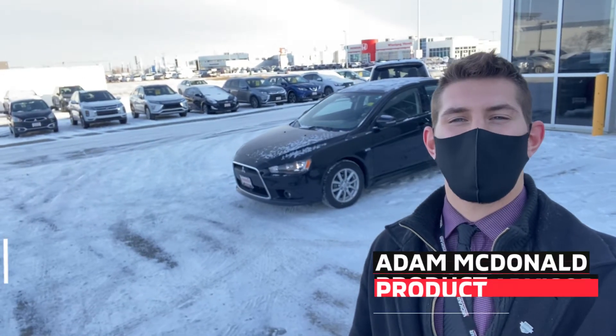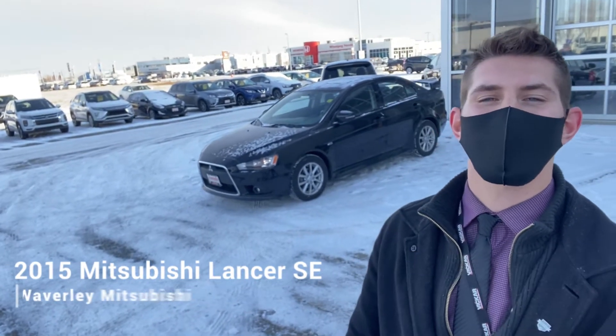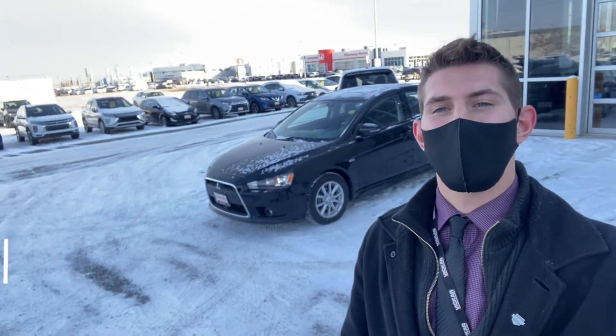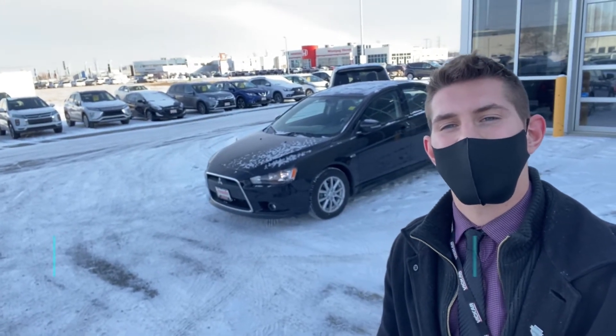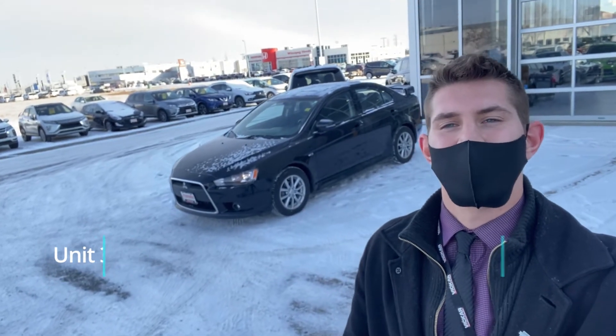Once again guys, this was Adam from Waverly Mitsubishi and I'm super glad I can show you a closer look at this Lancer. If you want to book a test drive or just an even closer look at the vehicle, you can do that online or you can call us directly. We also offer at-home test drives to make that even more convenient for you. So until next time guys, take care and we'll talk to you soon.